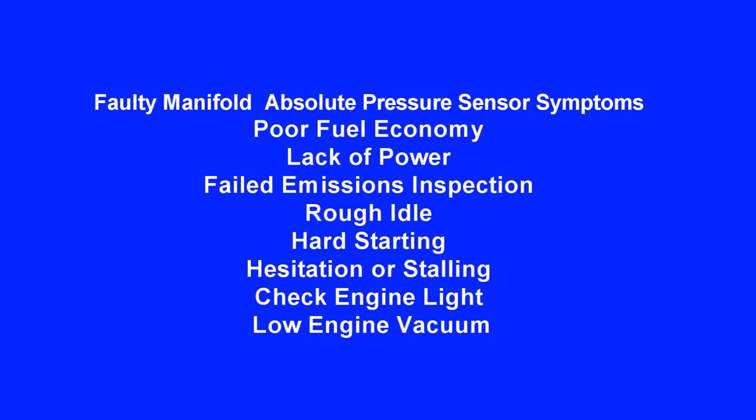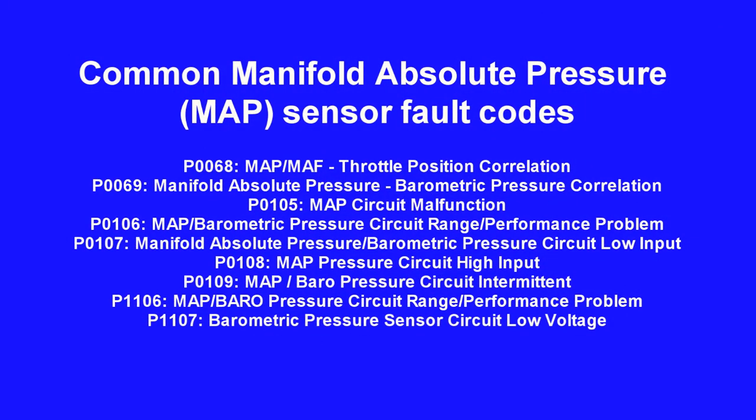Other MAP sensor symptoms include failed emissions inspection, rough idle, hard start, hesitation or stalling, check engine light, and low engine vacuum. Common MAP sensor fault codes are: P0068, P0069, P0105, P0106, P0107, P0108, P0109, P1106, and P1107.